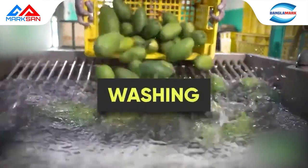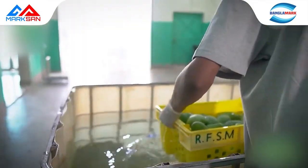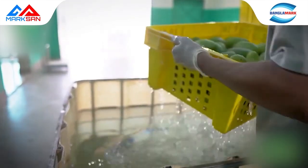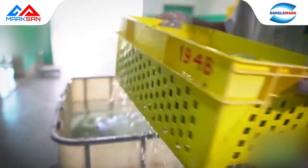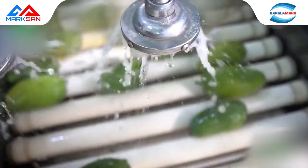Washing and fungicide application: washing is carried out in two steps. First, manual washing removes extra dust from the fruit skin. The mangoes are then placed into a washing machine where bubble washing is carried out to remove any remaining dust from the mango skin.